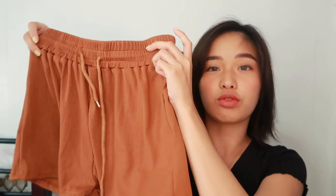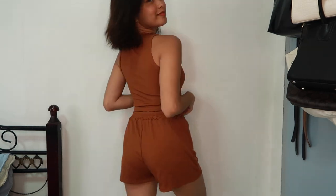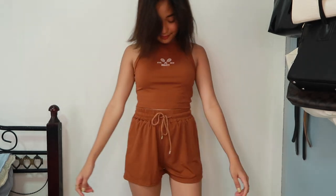And then yung shorts niya naman is ganito itsura — perfect siya for loungewear. Wala siyang bulsa, yun lang yung nakakalungkot. Mas okay siguro kung may bulsa to. May detail lang siya dito, kaya pwede niyong i-adjust depende sa waistline niyo.